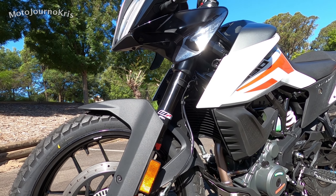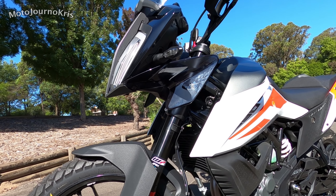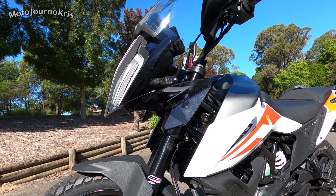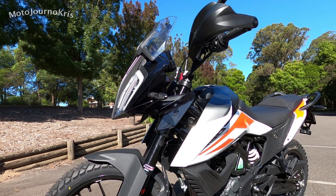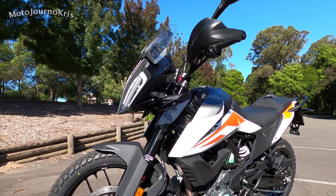Moving back down the bike, you've got a 14.5-litre fuel tank which is a pretty generous fuel tank for this kind of style bike. Obviously not on the enormous side of things, however I think that's well within reason.